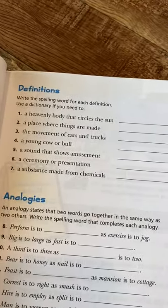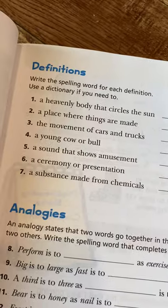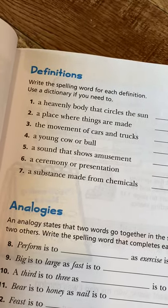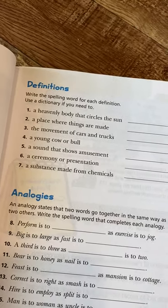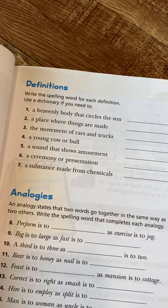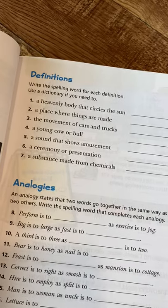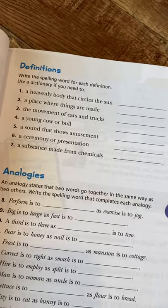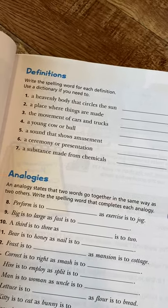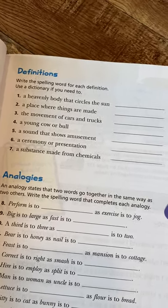There's a section for definitions: write the spelling word for each definition and use a dictionary if you need to. How many people have dictionaries anymore? I think using a physical dictionary is a somewhat antiquated requirement. I think it's important for kids to be aware of them and introduced to them, but we need to be moving into more current resources. Kids use apps and websites for those things now, so maybe you could use something online or an app if you prefer.